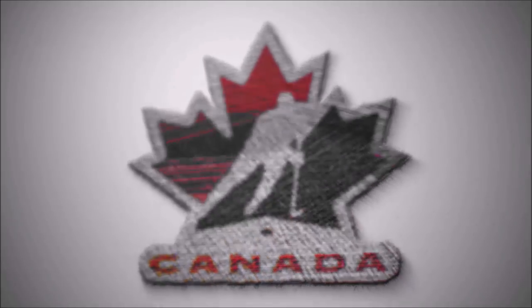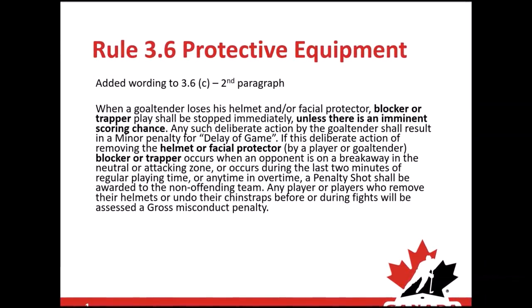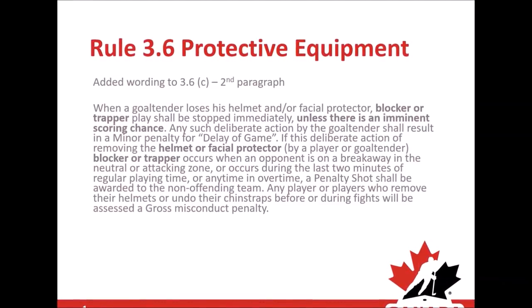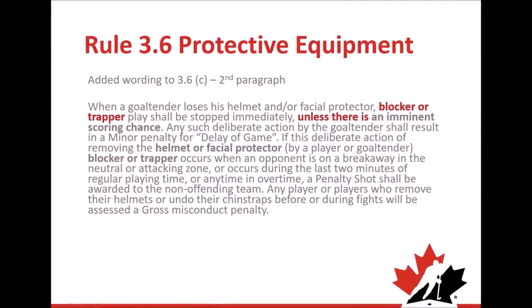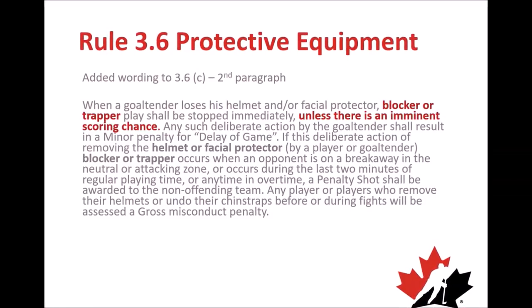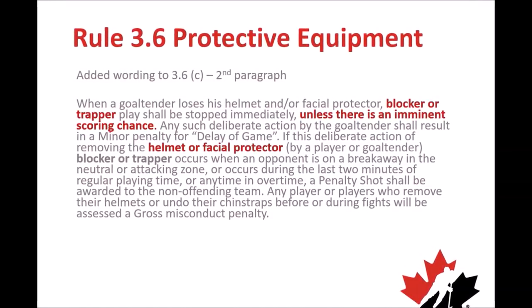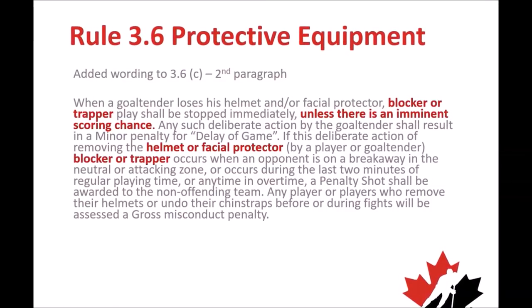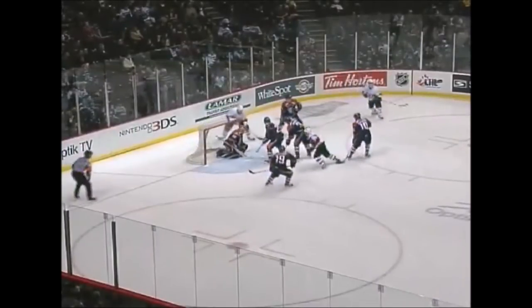In addition to existing rule 3.6 under protective equipment, when a goaltender loses their helmet or facial protector and now blocker or trapper, play shall be stopped immediately unless there is an imminent scoring chance. Any such deliberate action by the goaltender shall result in a minor penalty for delay of game, and if this deliberate action occurs while an opponent is on a breakaway or in the last two minutes of regular playing time, a penalty shot will be assessed.